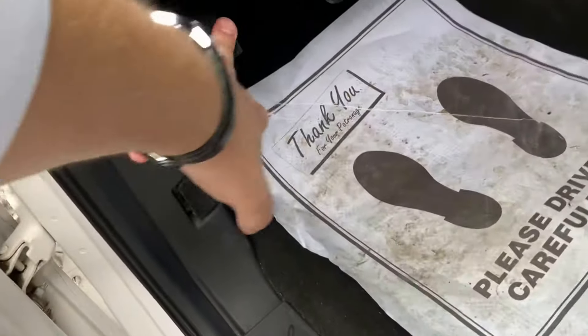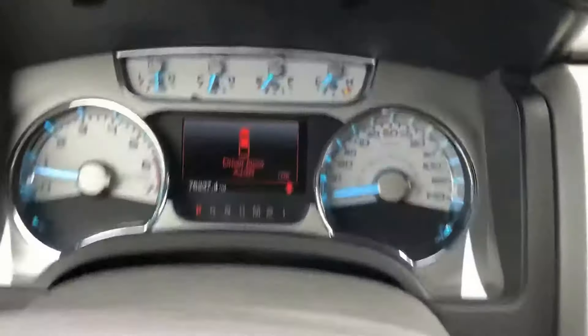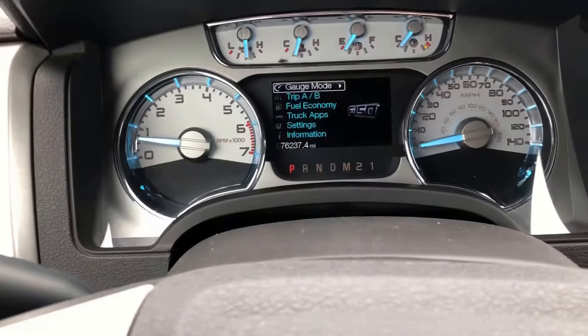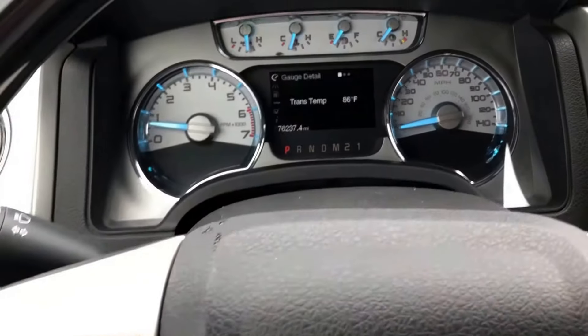You can see we have our e-brake right there. Power light controls. We have our menu selector — I'll pop in here real quick and show you the different screen settings. It's got 76,237 on the odometer.